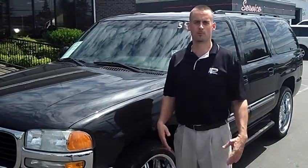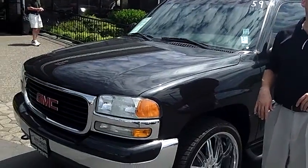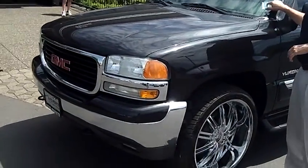Hey folks, Adam Ashby here with Auburn's Auto Point. I'd like to show you our 2004 GMC Yukon XL, stock number 8856.